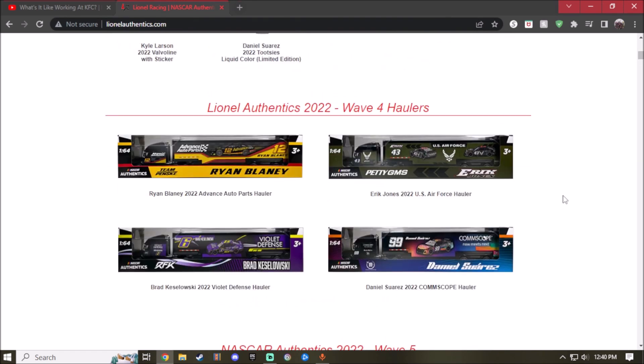Wave 4 — holy crap, this selection is okay I guess. Here we have the 2022 Advance Auto Parts Ryan Blaney hauler. Classic car scheme for Advance Auto Parts: black, red, and yellow. Pretty nice. I love what they did putting the car in the middle. You got the number 12 and Ryan Blaney's name right there.